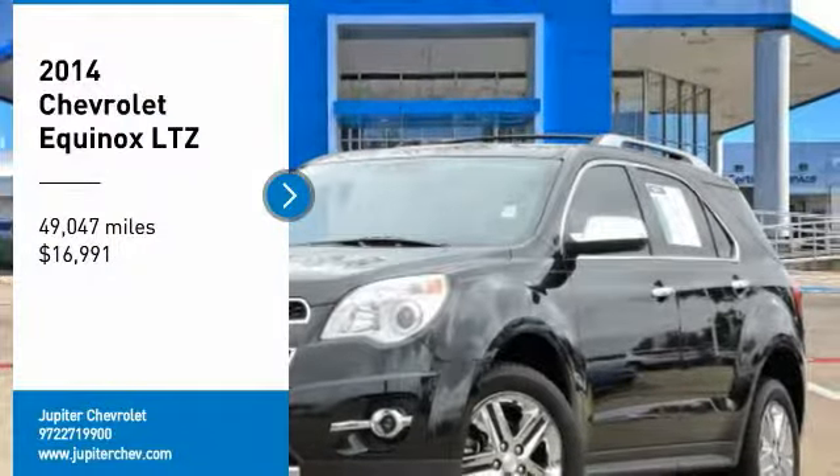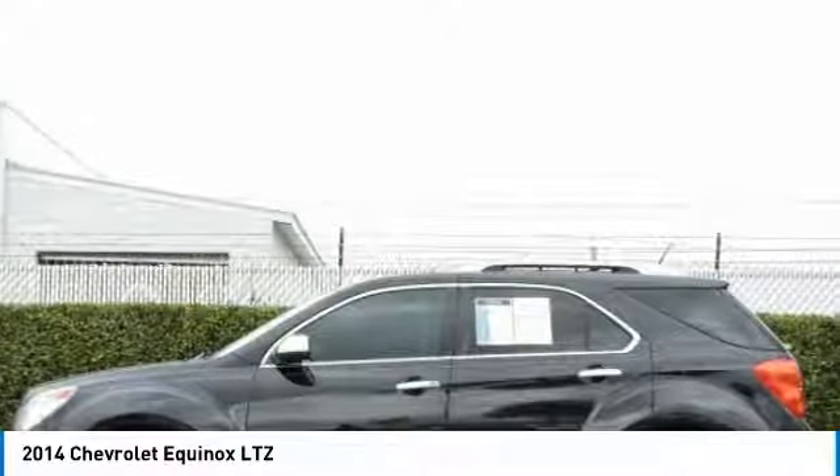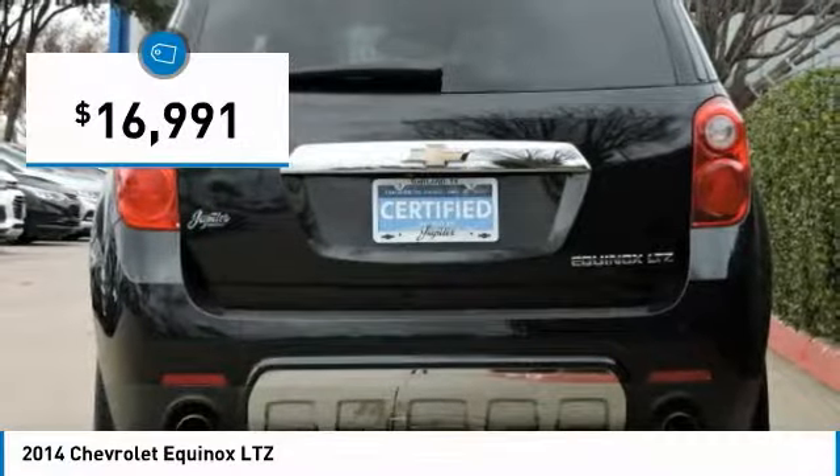Looking for the right vehicle? Check out the 2014 Equinox. Fuel efficiency, safety, and value equals the Chevy Equinox — and is priced below $20,000.